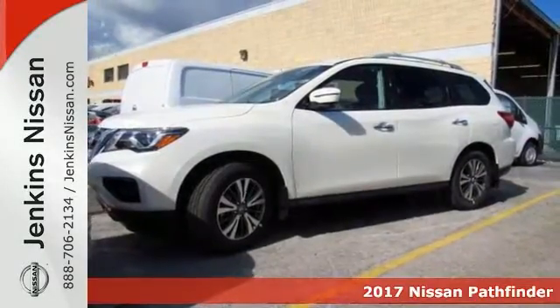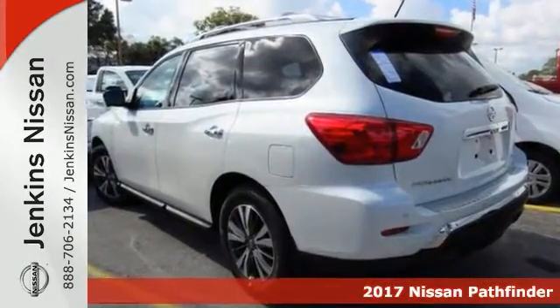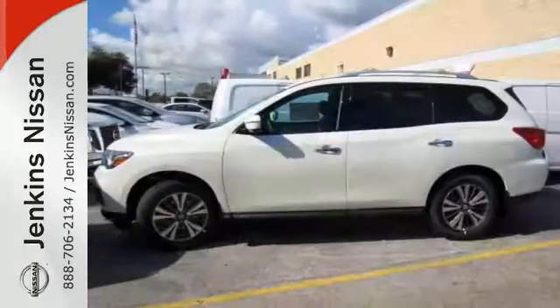Here's a nice 2017 Nissan Pathfinder SL. It has parking assist and climate control. It also features a CD player and heated mirrors. Add to that heated leather memory seats and wireless phone connectivity and you have an attractive vehicle looking for a new home.